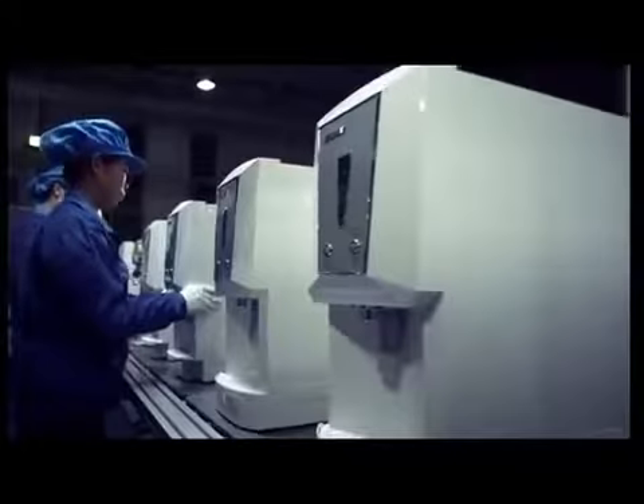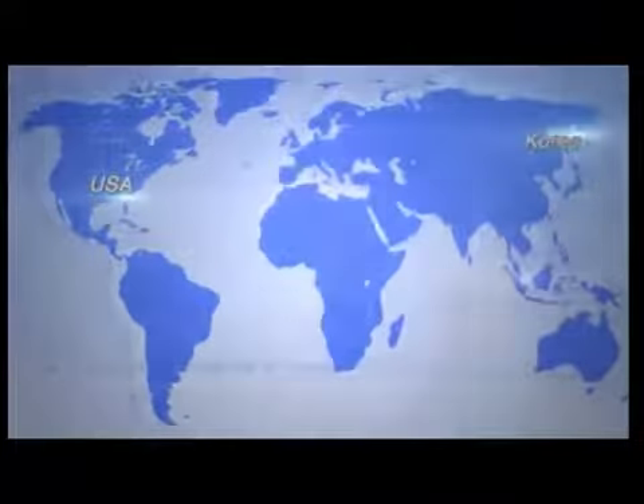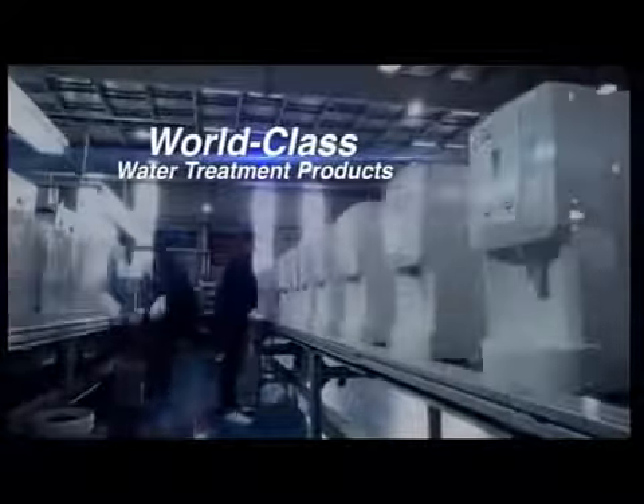Elkin BioPure K-Series is produced in one of the world's most advanced household water treatment system manufacturing facilities. With the expertise of top scientists and engineers from the US, Korea and Malaysia, our manufacturing team possesses more than 70 years of collective experience in designing and producing world-class water treatment products.